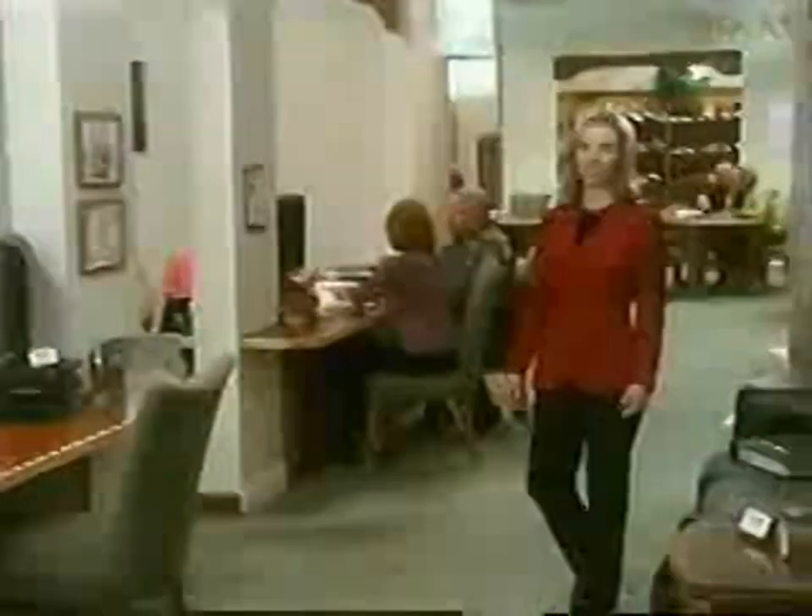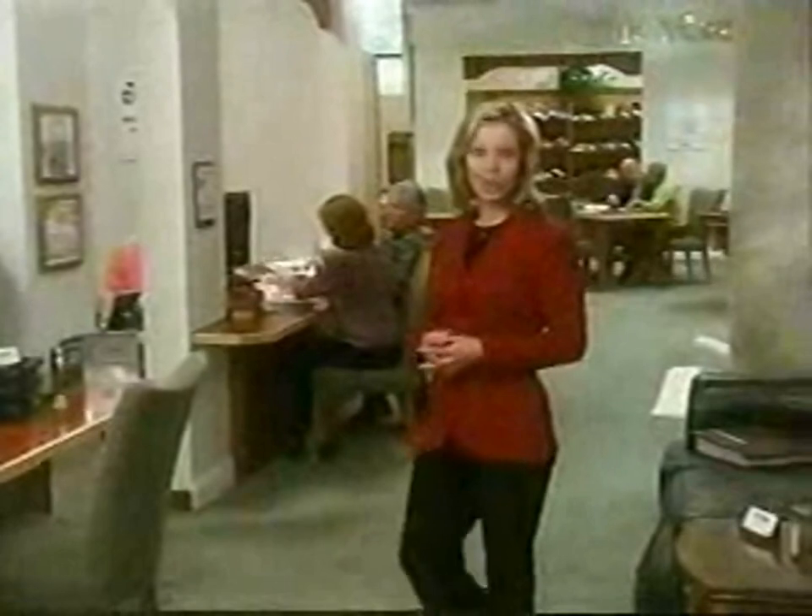DirectBuy is part of a buying organization started over 30 years ago by people who were fed up with the high markups retailers charge on things like furniture, flooring, and other items for your home. They realized that as consumers, by paying retail, we are simply losing money we can never get back. Today, there are more than 100 DirectBuy centers across North America, saving hundreds of thousands of members millions of dollars every year.